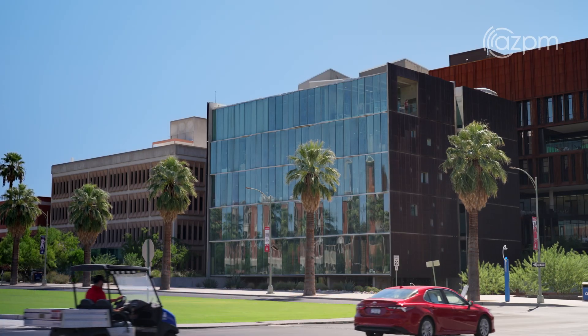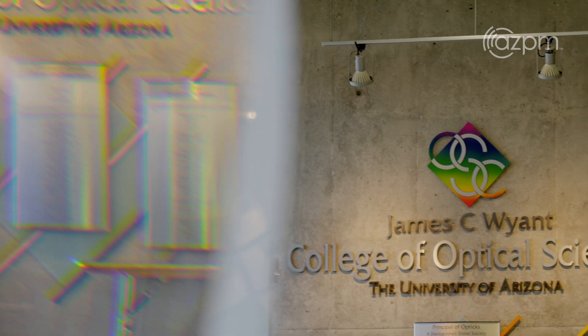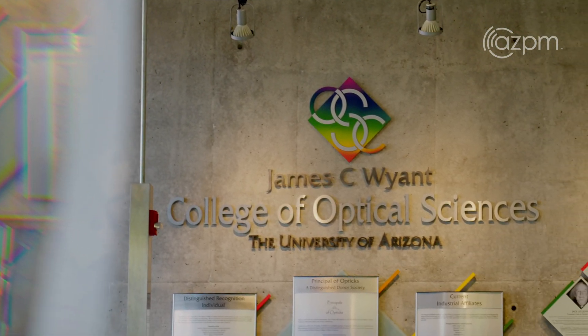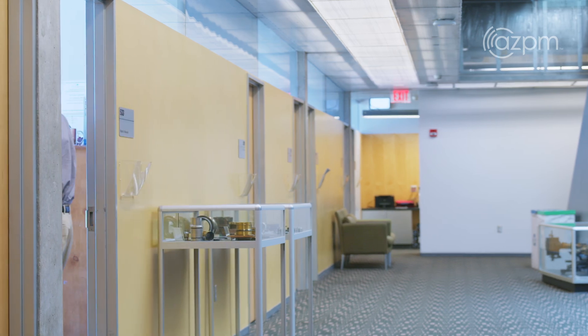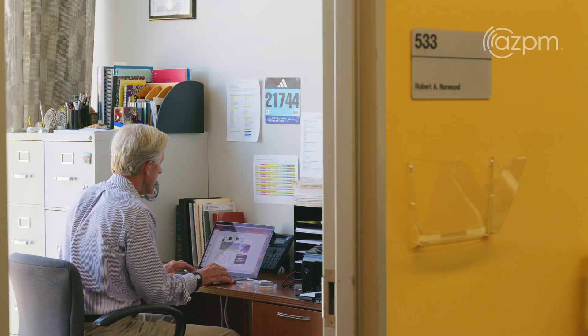We're very lucky that right down the street we have one of the best colleges in the world for optical sciences and photonics. That's where talking to my old friend and colleague Bob Norwood helped us understand what these materials could be used for. Jeff and I came to the university almost within a month of each other 20 years ago. He came into my office one day and showed me this material — which was orange. And there's a thing about cameras and eyeglasses: you generally don't like them to be orange. That's kind of a problem.